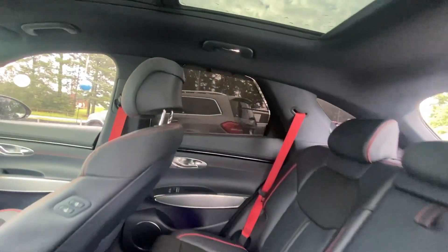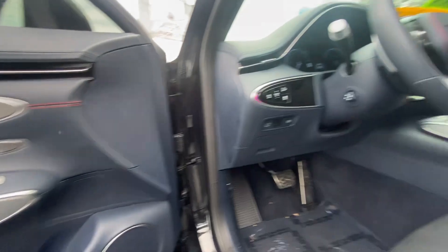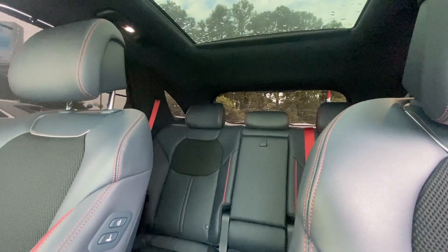Feel poised and energized when you're at the wheel of this beautifully designed GV70. Treat yourself to a test drive today. Our staff will toss you the keys and give you an outstanding customer experience. Thank you.